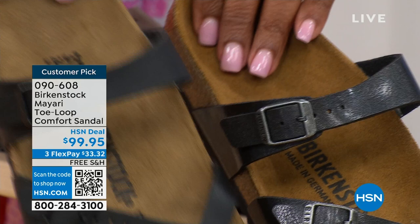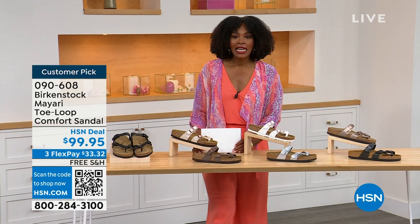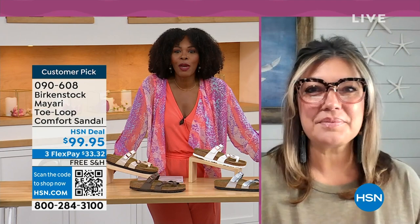You order your regular Birkenstock size because they do not change their footbed from size five to eleven and a half. Now we brought in one of the experts to give you all of the details. Courtney Kayser is joining us via Skype. Courtney, welcome in. It's been a little while since we've had a chance to talk Birkenstock.